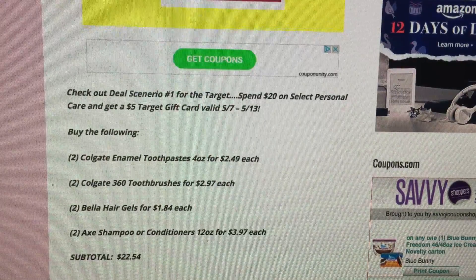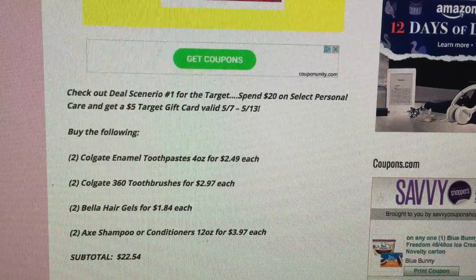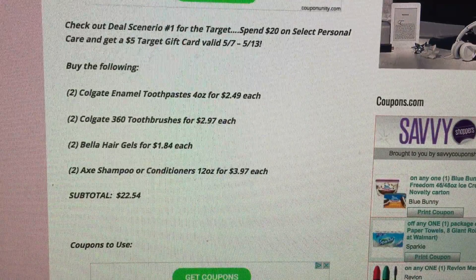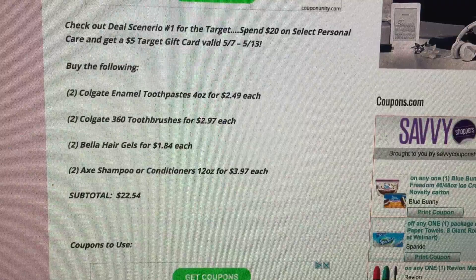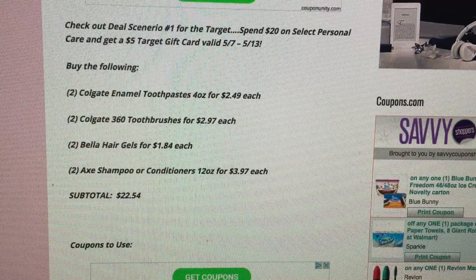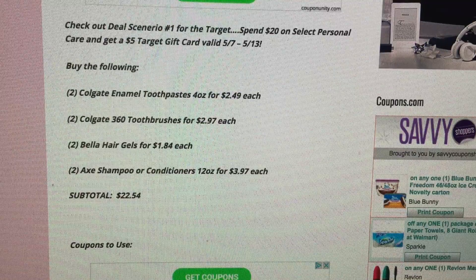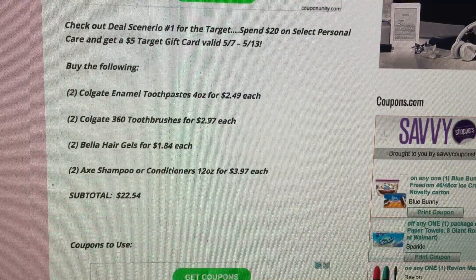The items you need to buy for this scenario are two of the Colgate Enamel Toothpastes, the 4-ounce size for $2.49 — make sure you're getting the 4-ounce, because different sizes will cost more. Two of the Colgate 360 Toothbrushes for $2.97. Two Bella Hair Gels for $1.84 each. Two Axe Shampoo or Conditioners, the 12-ounce bottles, for $3.97 each. That brings the subtotal to $22.54. Keep in mind that some prices are regional and may vary depending on where you live.